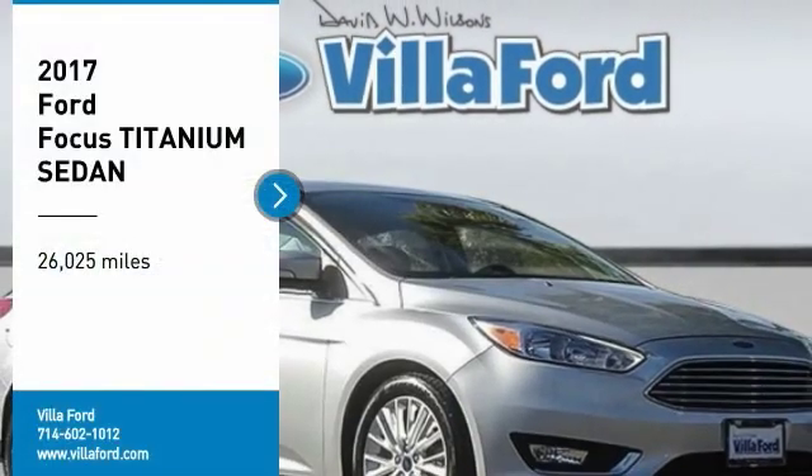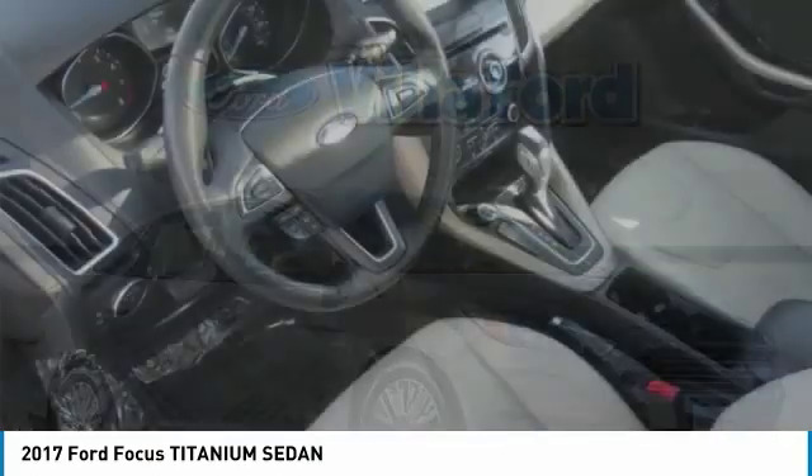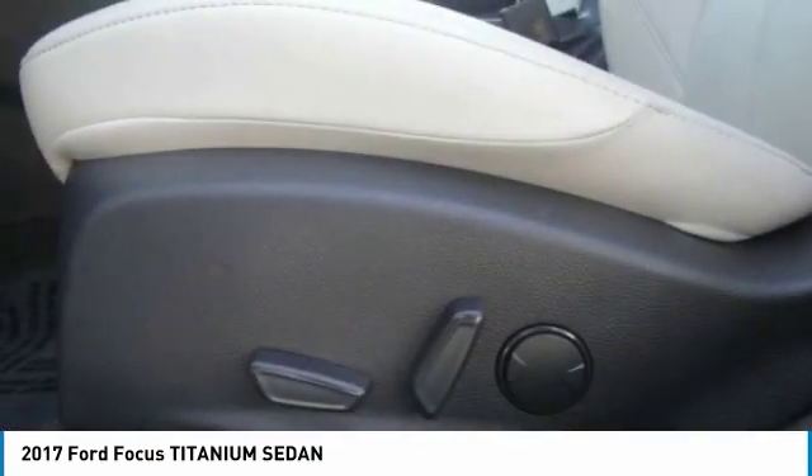Come test drive the 2017 Focus. Focus has more cool tech, more of what you're looking for. From any point of view, more than meets the eye.